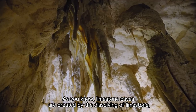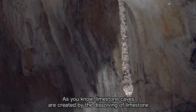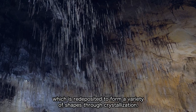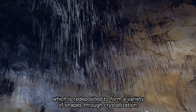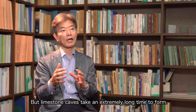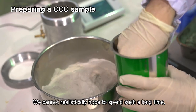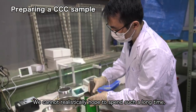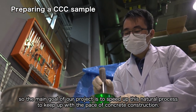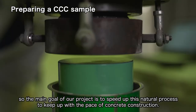As you know, limestone caves are created by the dissolving of limestone, which is redeposited to form a variety of shapes through crystallization. But limestone caves take an extremely long time to form. We cannot realistically hope to spend such a long time, so the main goal of our project is to speed up this natural process to keep up with the pace of concrete construction.